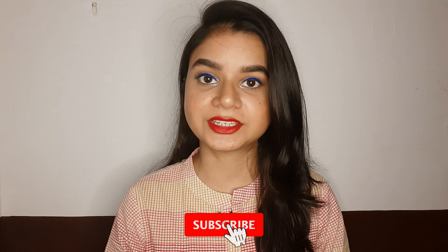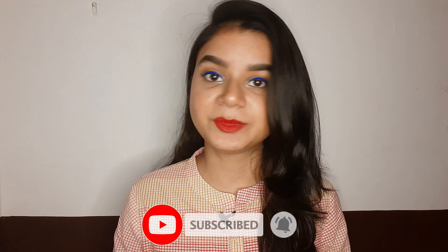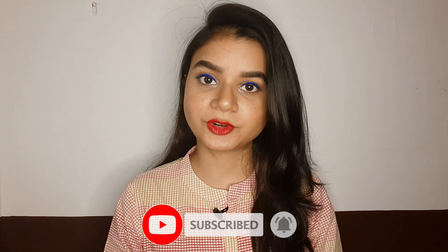Hello everyone, hope you all are doing well and safe. If you're new to this channel, hi, my name is Sabah and I make videos related to fashion, lifestyle, and product reviews. If you'd like to join, please subscribe by clicking the red subscribe button.